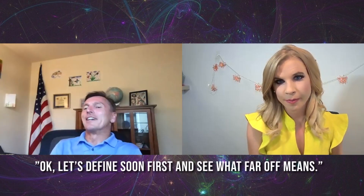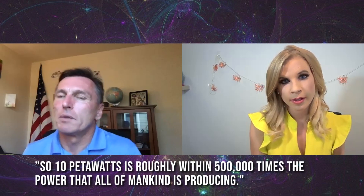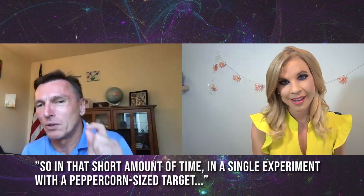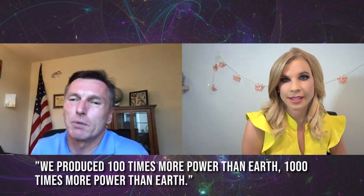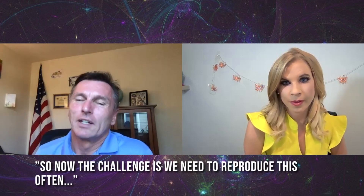Siegfried reframes what 'far off' means. Ten petawatts is roughly 500,000 times the power that all of mankind is producing. In that single experiment with a peppercorn-size target, they produced perhaps 100 to 1,000 times more power than all of humanity — an incredible release of energy for a very short amount of time.